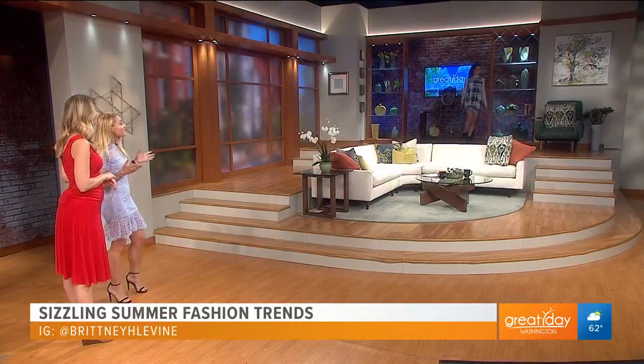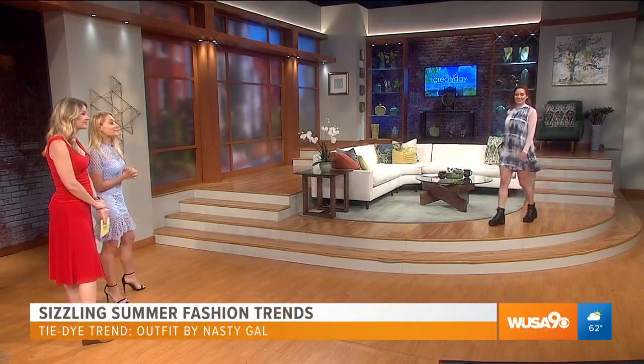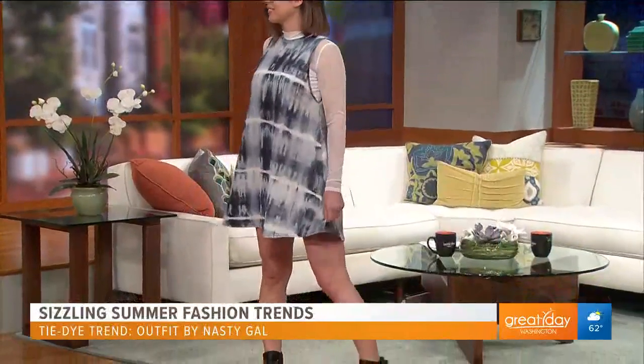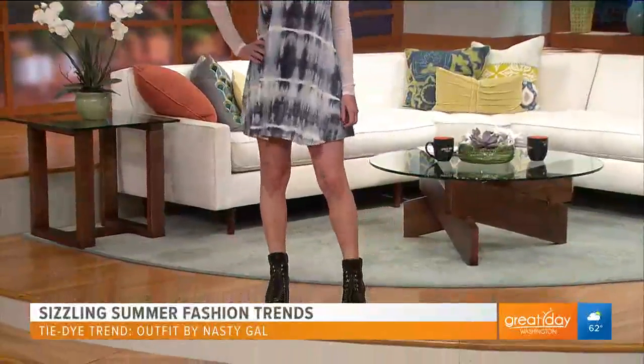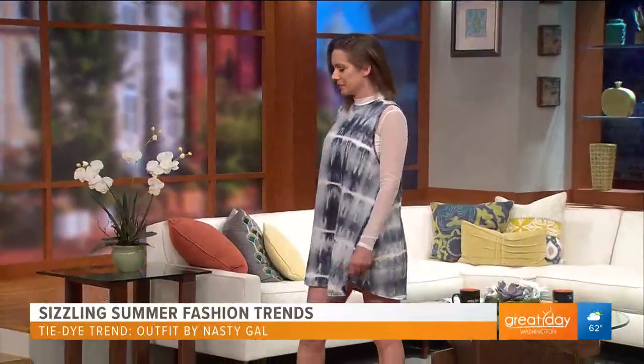Our first model is Laura. She is showing that tie dye is back and here to stay. She is in a dress from Nasty Gal — nastygal.com. The best thing about this, the dress is $30. It's really relaxed, a nice fit. So if you're going to lunch with your girlfriends or even running some errands, you could throw this on. We've paired it with a mesh top underneath, but you can also wear it with a tank top. On the bottom, we paired it with great combat boots that are really on trend right now. Celebrities like Beyoncé and Justin Bieber are all embracing this trend, so it's here to stay.